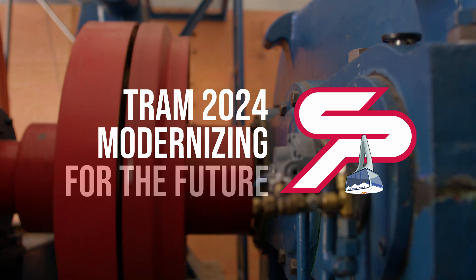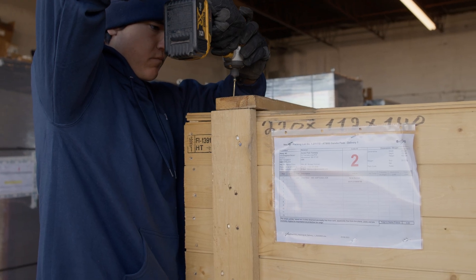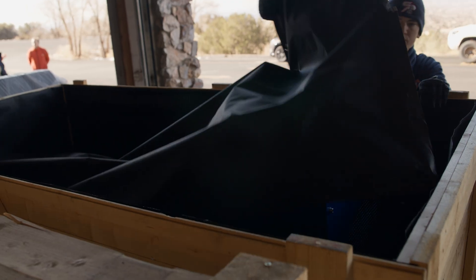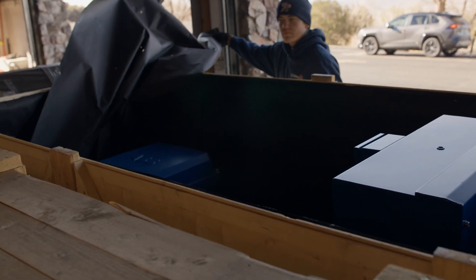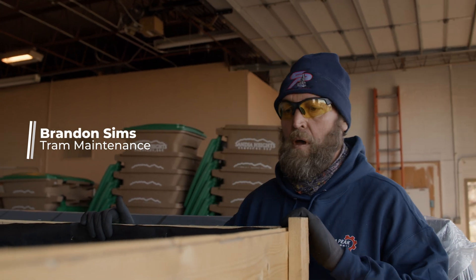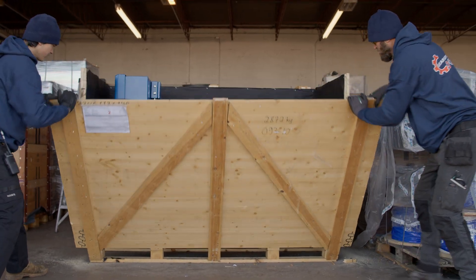We're opening up the new motors for the Sandia Peak Aerial Tramway upgrade. This is a 600 horsepower AC motor that will power the new modernized system for the tram. This will be connected directly to our gearbox setup. What's behind me is an actual DC drive motor — that'll be replaced with this AC motor. The system will use less power than we currently do and will definitely have enhanced reliability.